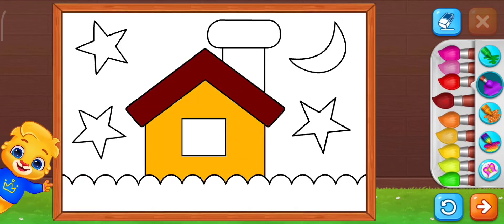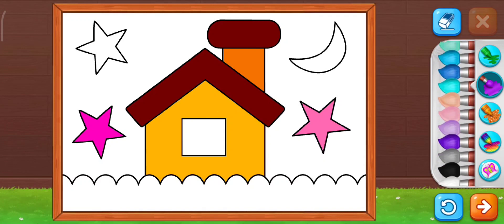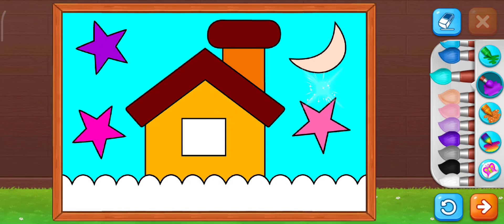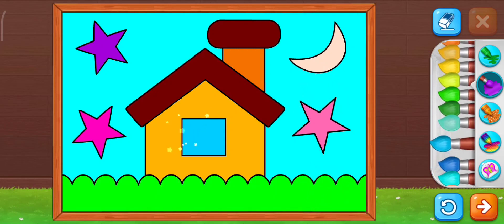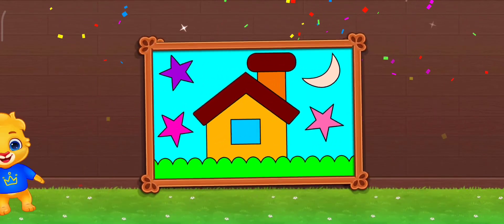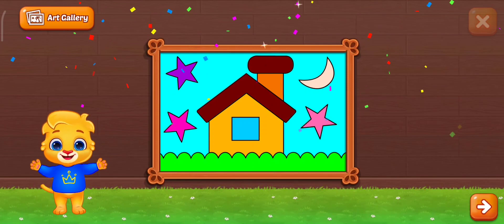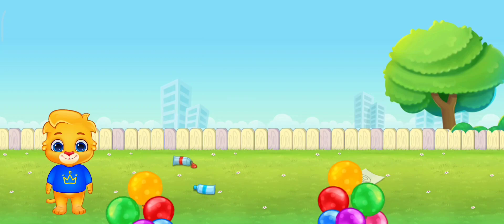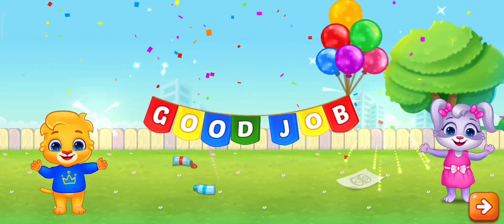Let's color a house. Colorful stars. Another masterpiece. You're so good at drawing. You did your very best. Here's your gift. Take care. Bye bye.